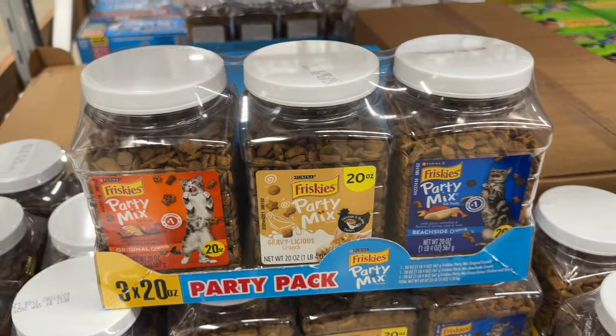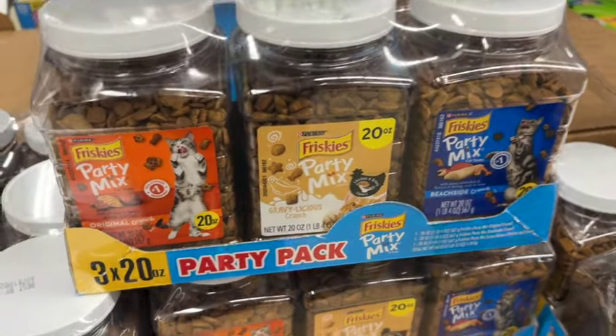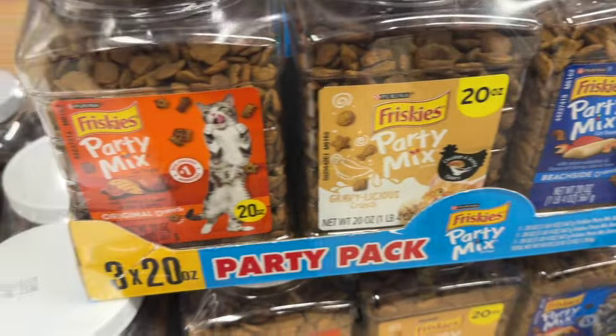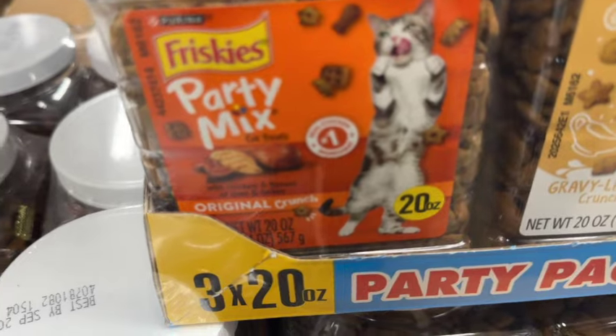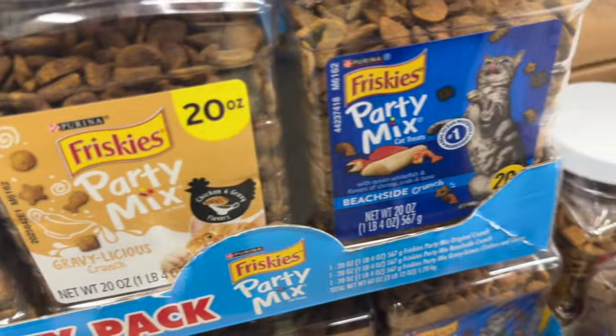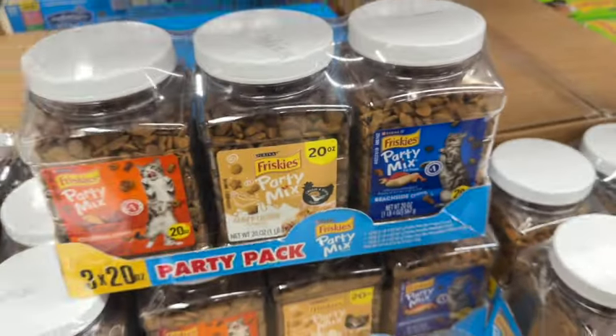Three 20-ounce containers of Friskies Party Mix. This comes with the Original Crunch, Gravelicious Crunch, and Beachside Crunch. Originally $20.48, save $0.50. Now $19.98.